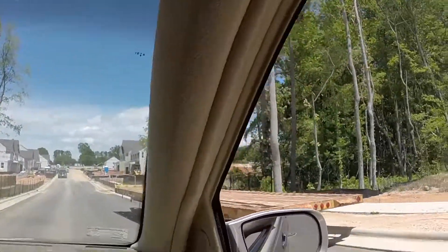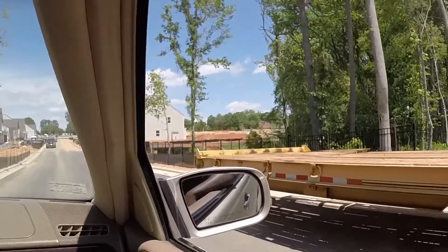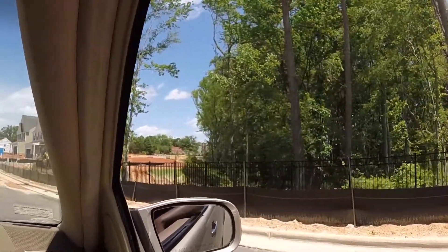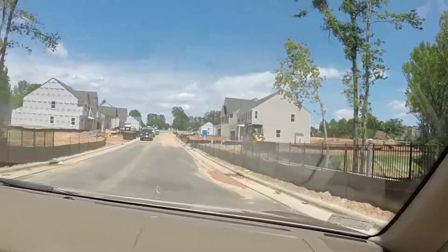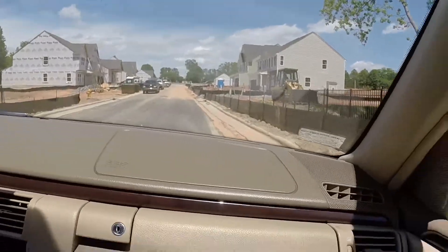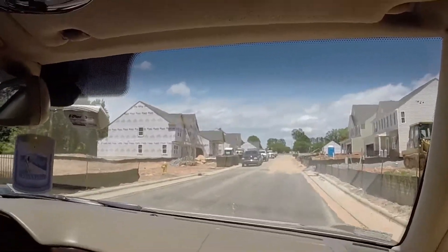Oh see, they're building a basement over there — you see the foundation? The house behind them is going to have a basement. I think they only have two or three more lots left, not that many, and they'll probably be gone in the next couple of weeks.